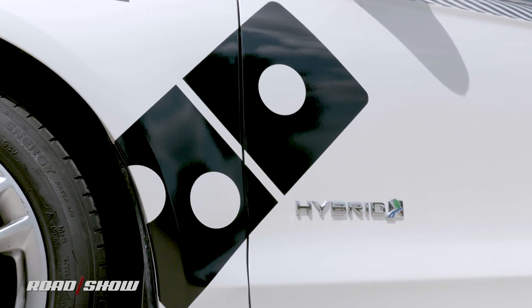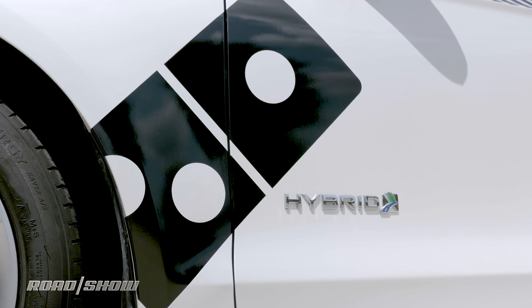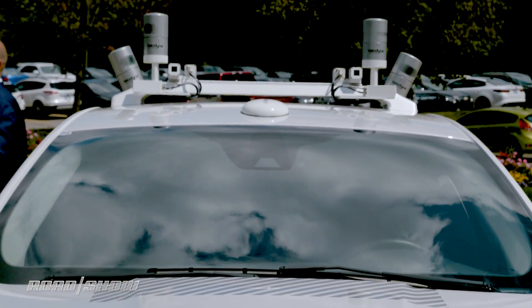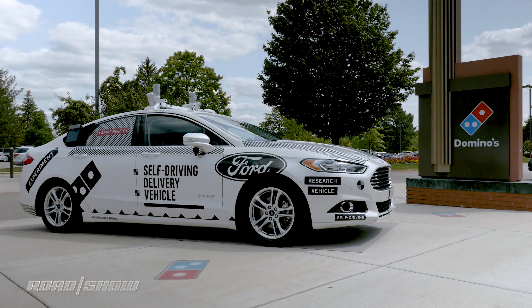It's 9 p.m. You've been waiting about 20 minutes for your Domino's pizza. You see a car roll up out front, but nobody gets out. In fact, upon closer inspection, you don't even see a delivery driver. Congratulations! You just had your first pizza delivered by Ford's Autonomous Fusion.